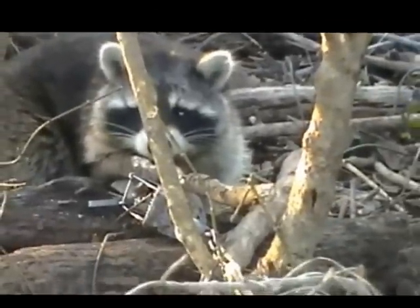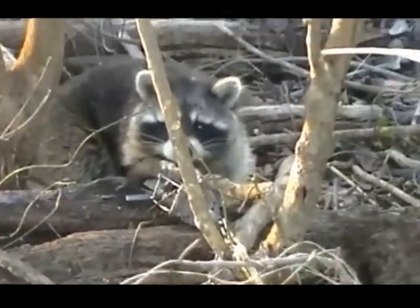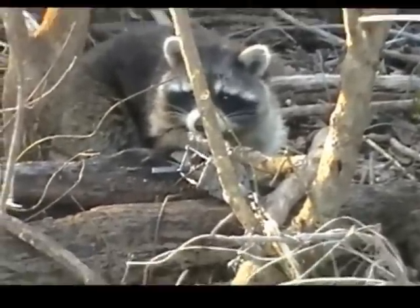18 degrees this morning. Big boys are out looking for love — getting toward the end of the season, they're out looking for females.